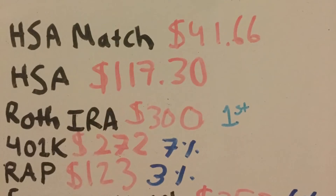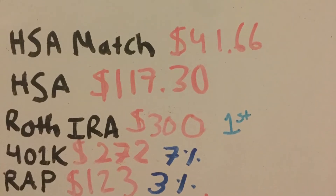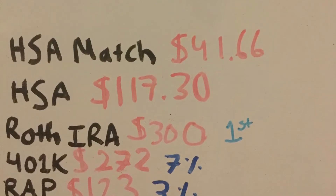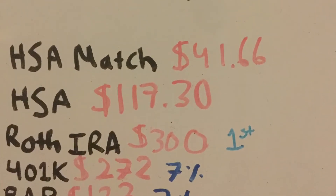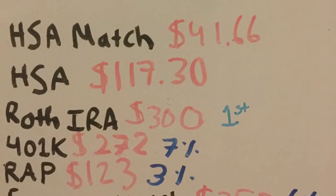I'm not going to go into detail on each of these accounts — I do have separate videos on each of them on my YouTube channel if you're interested. For my Roth IRA, I contribute $300 per month. This is not employer-sponsored, so there's no employer match — it's just my money.